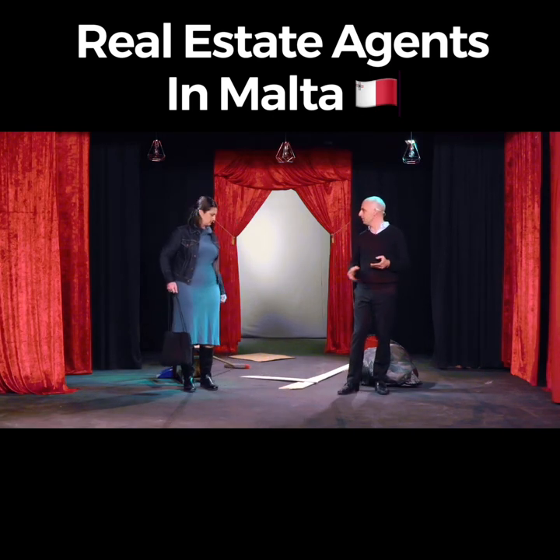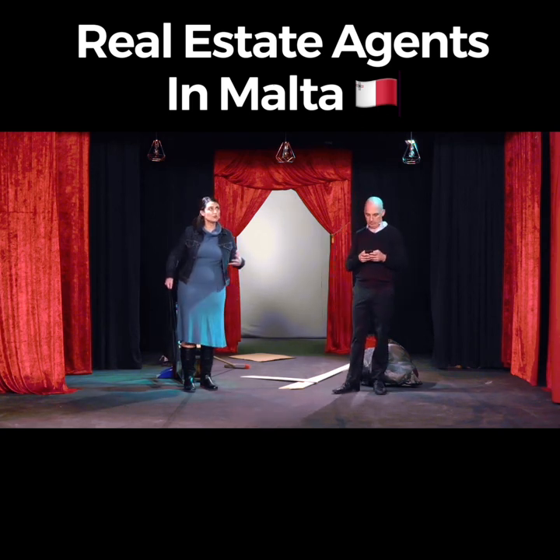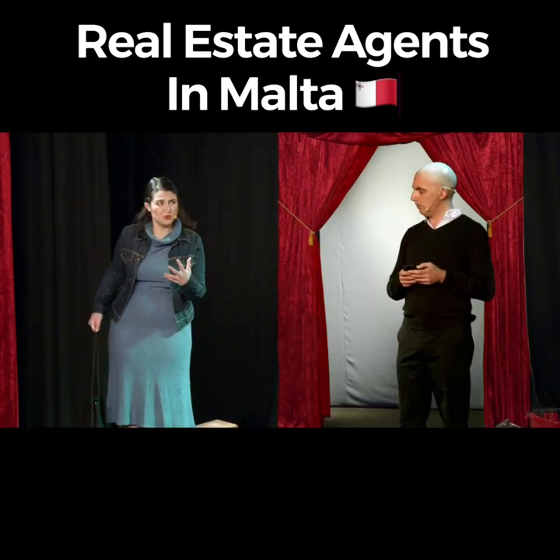Dark? No, it's light. Otherwise you wouldn't be able to see me. On the website it said this property had loads of natural light, but so far most of the rooms are pretty dark.